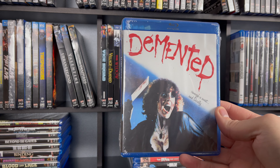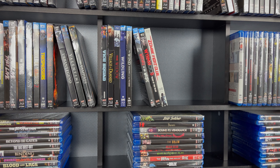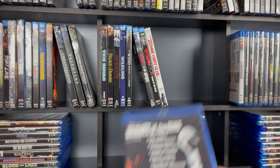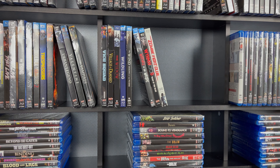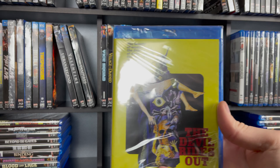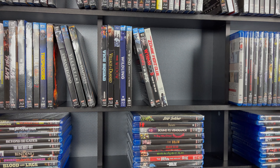Next up is Demented — I would go into a lot more detail on these, but I'm just trying to get through everything as quick as I can since there are so many. And after Demented is Dementia. Then we have Demons of the Mind. Larry Fessenden's Depraved. Another double feature of Destroyer and Edge of Sanity — that's Anthony Perkins himself from Psycho. Then we've got The Devil Rides Out — great artwork on that one, a little bit old art style.